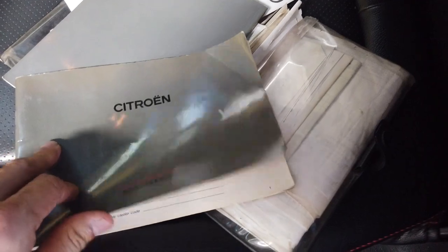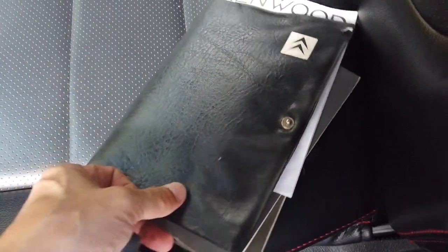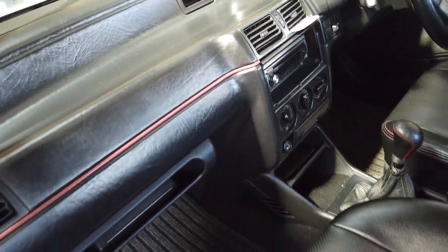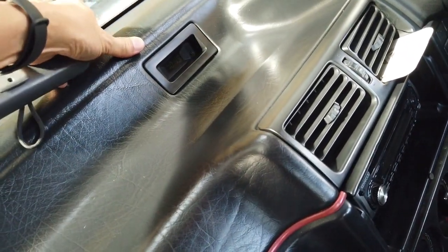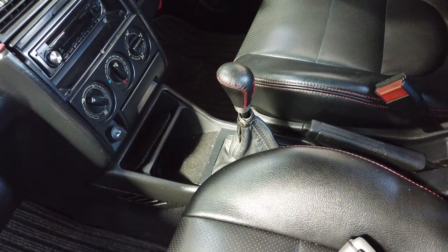So nice to see all this — wow, everything is still here, very nice, full of receipts. The dash is still in good condition. The side here we can actually glue back. The gear shift looks good.